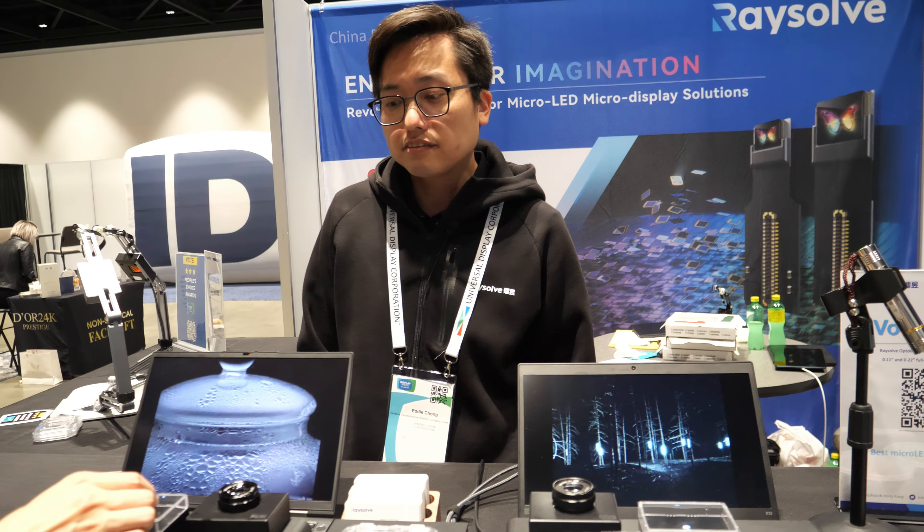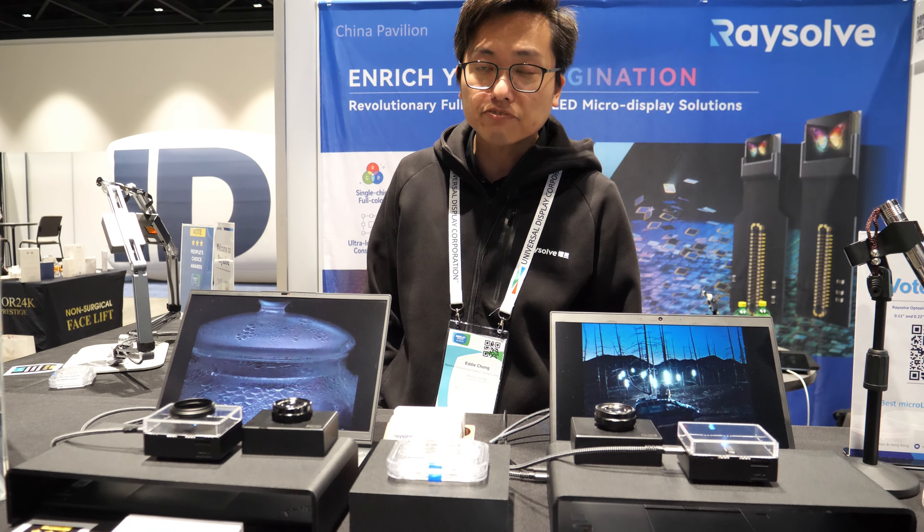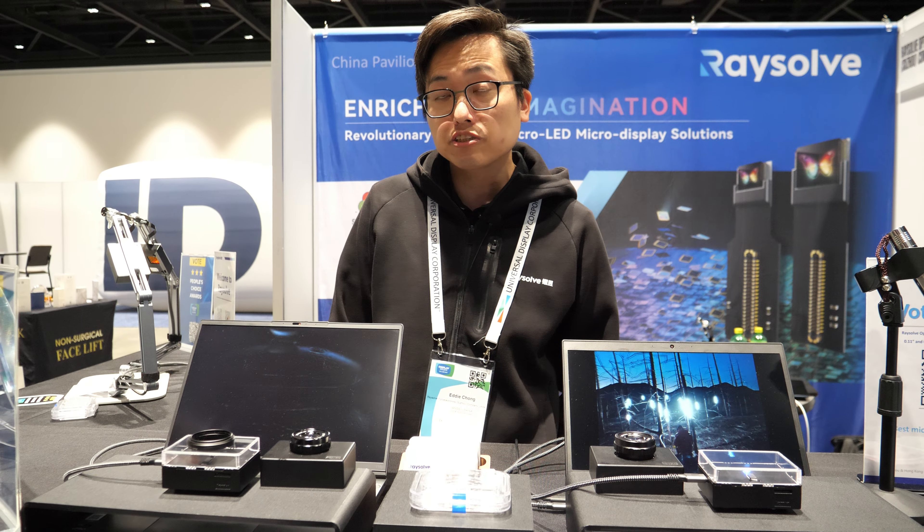Are there different sizes on there? Yes, in this version we have different chips on one wafer. This is the R&D version. So here we see 0.11 inch and 0.22 inch.